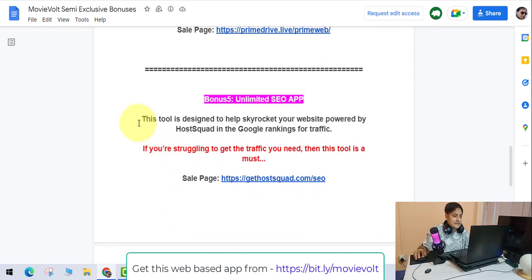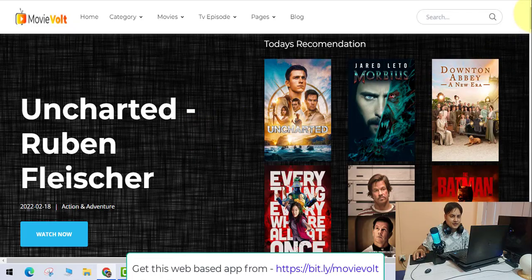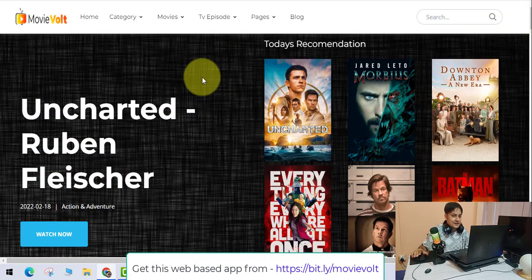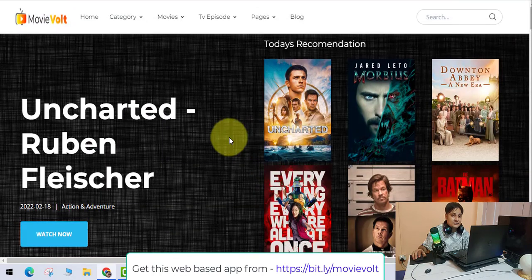The final bonus is the Unlimited SEO app, designed to help you skyrocket your website in Google rankings for traffic. You've built the website, added advertisements, and added affiliate offers from Amazon and iTunes. But if you really want to make a killing, you need SEO. This tool will help you rank your website very fast — it's a must-have. Once your SEO score is high and your website starts to rank, you'll make a good amount of money.